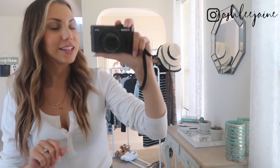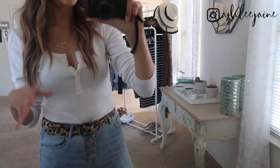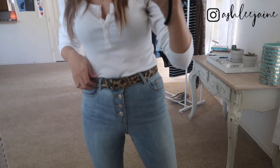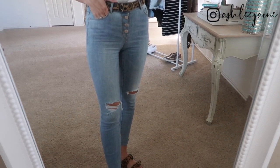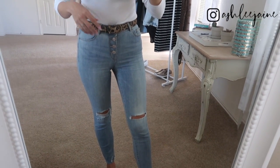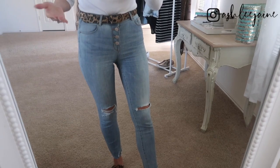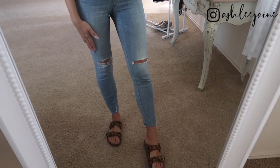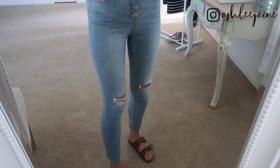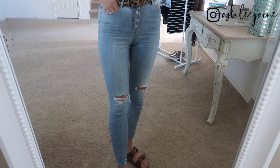The first outfit for my Walmart jean haul — the top is just a long sleeve ribbed top, great for layering or wearing by itself. I have my Amazon leopard belt, which is always a huge hit. And my favorite skinny jeans from Walmart — these are only $20 and the quality is so good. They are a light wash with a high rise, and I love the button-up high rise detail. The skinny jeans are fitted all the way from the waist down to the ankle, and I love the distressing. These jeans feel like something I'd buy at Macy's or Nordstrom's at a fraction of the cost.